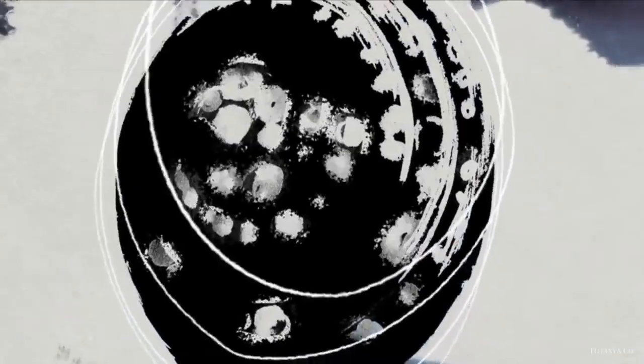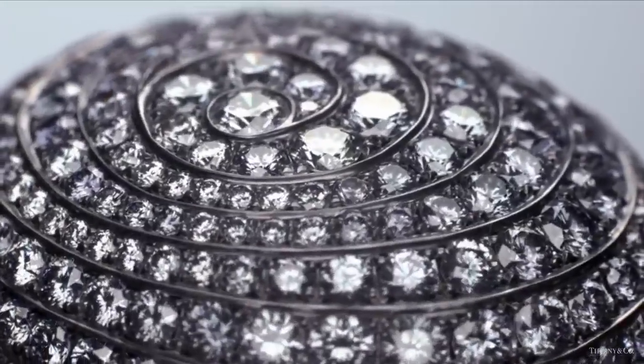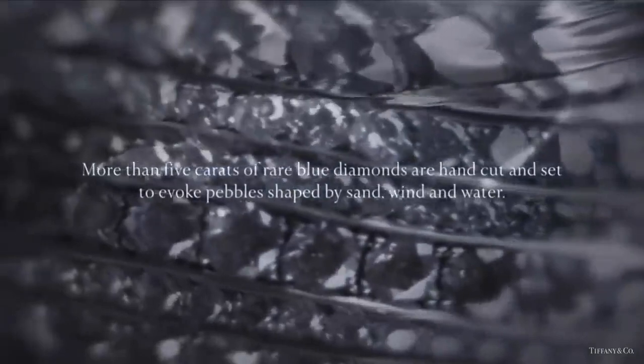This dynamic ring from the 2015 Blue Book collection celebrates the sea's ability to create beauty. More than 5 carats of rare blue diamonds are hand-cut and set to evoke pebbles shaped by sand, wind, and water — one of the most magnificent diamond rings in the Art of the Sea collection.